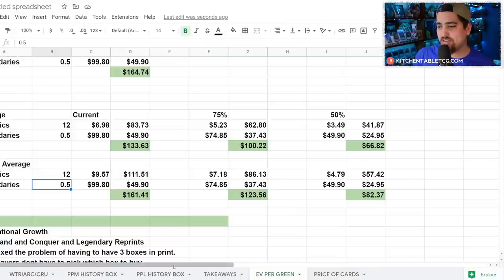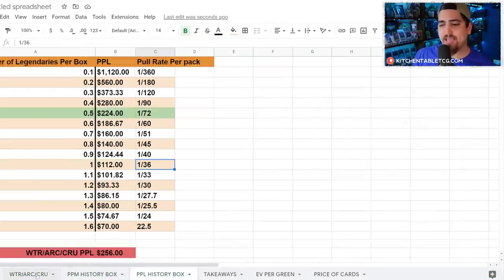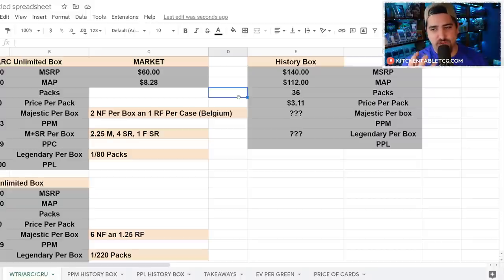Those are just my opinions — we don't know the data yet. That's why I had to figure out the price per legendary and work through all of this. I hope they increase the pull rates to make it actually cheaper for people to get into the game. At the end of the day, I think this product is created primarily for the international market, and secondarily as a side project for US stores that have never carried the game.